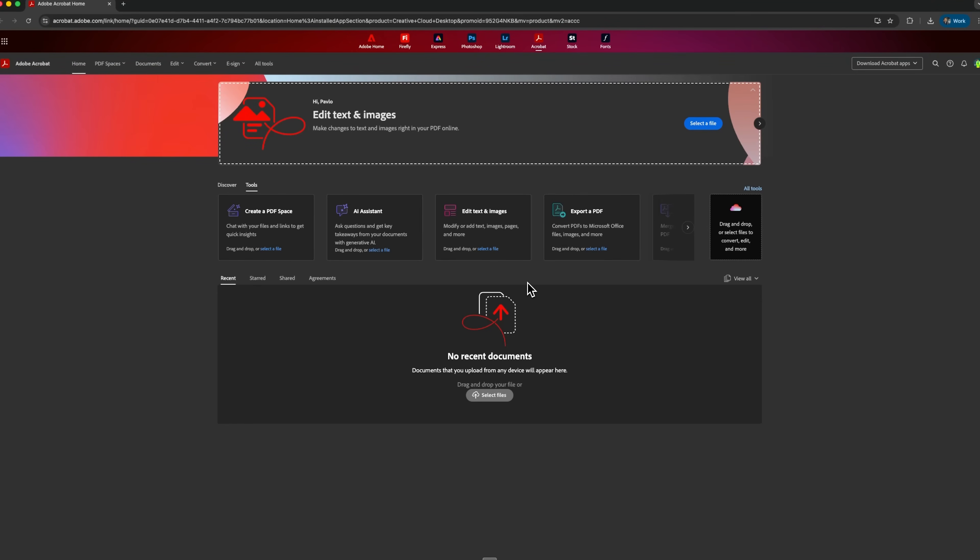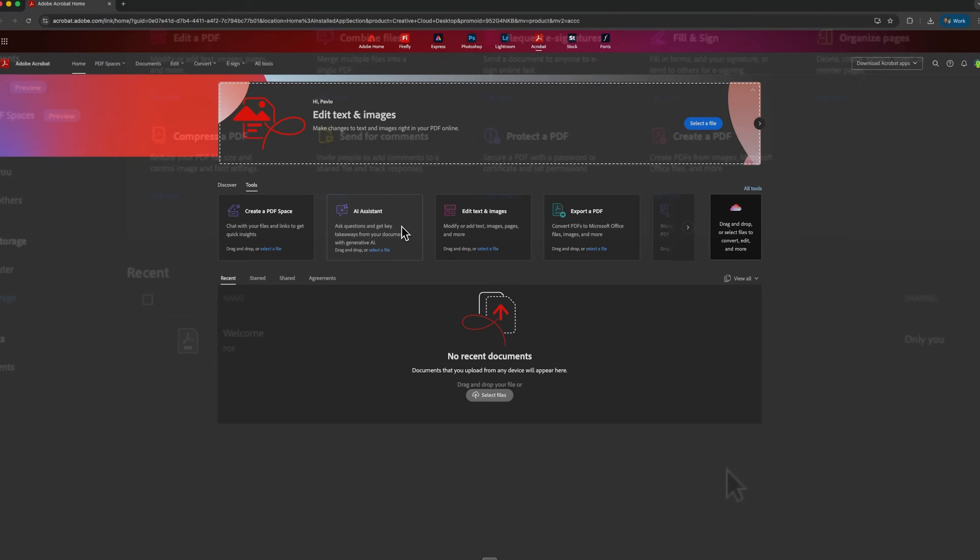Let's start with the basics. Adobe Acrobat Pro isn't just a simple PDF viewer — it's a full cloud-based platform powered by Adobe's AI and machine learning technologies. Everything syncs across your devices and integrates with other Adobe apps, understanding the context of your documents and making work noticeably smoother.